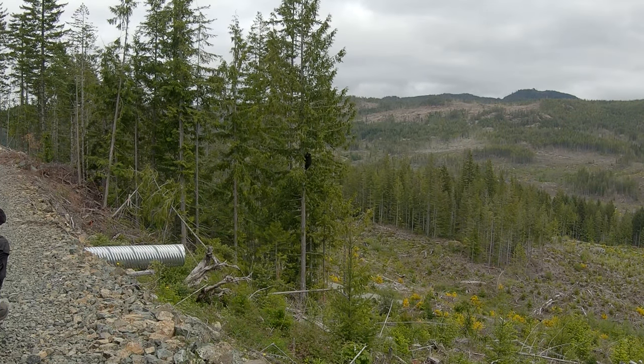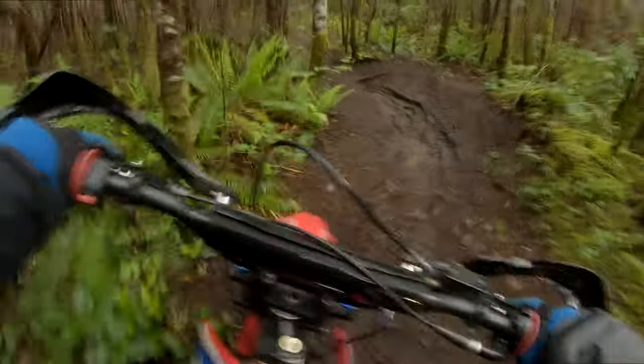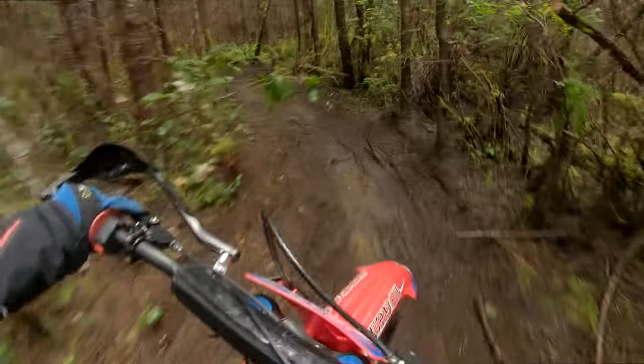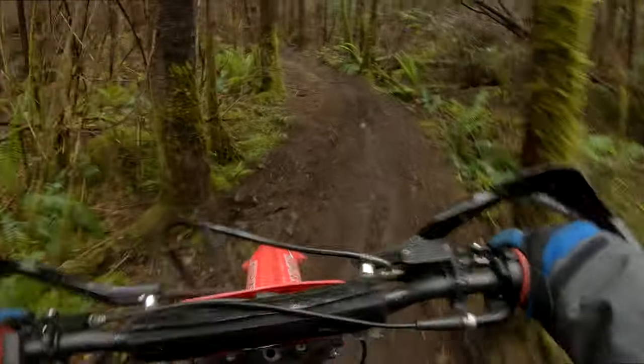Hello and welcome to the channel everybody. Today we got a little bit something different going on. On this bike ride I didn't really think I was gonna film it, and I ended up just throwing the GoPro on and found some of these single tracks and we just started ripping up them and it was a lot of fun. I ended up throwing this video together because I just couldn't help but upload it.